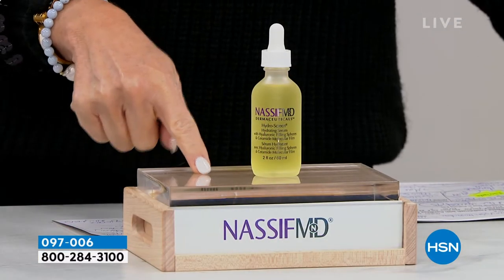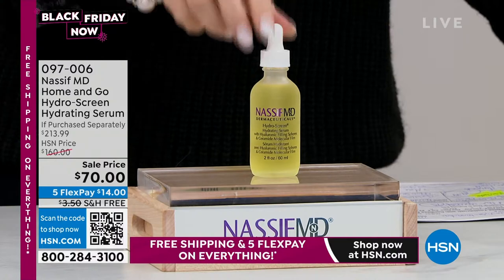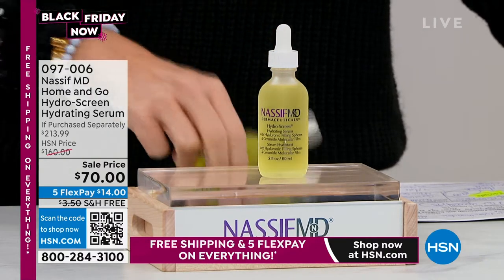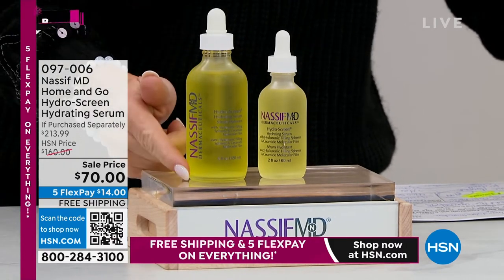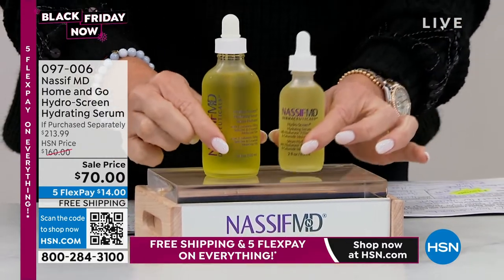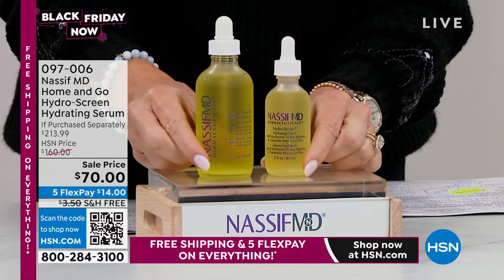This is two ounces. The two ounces we sell for $81.50. Look at the value — free shipping, four credit card payments, $70. So for $11.50 less than you can buy the two ounce, he's going to gift you the $132 value on the four ounces. It's over a $200 value today.